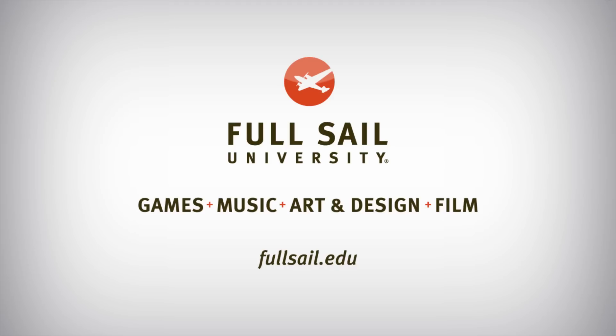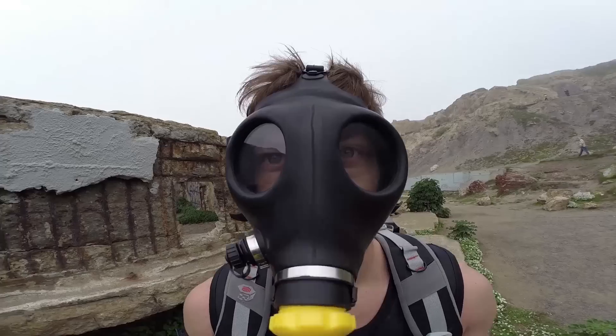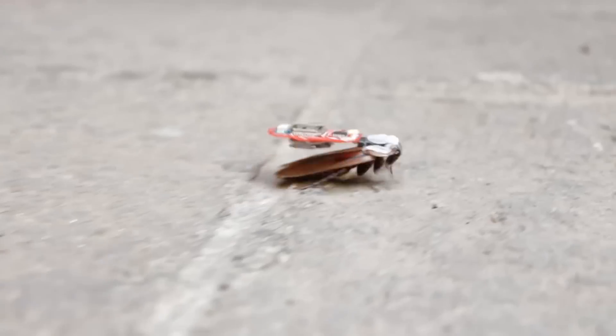This episode of In The Making is brought to you by Full Sail. It's the first device to ever manufacture tools and parts off of planet Earth. We're at NASA Ames, about to meet a company that's 3D printing in space. They're called Made in Space.